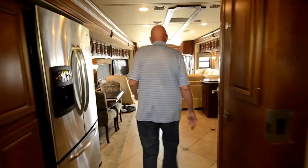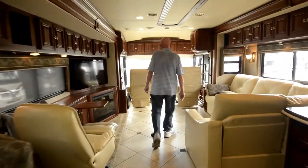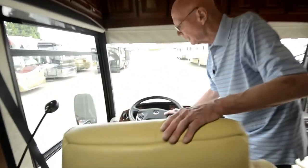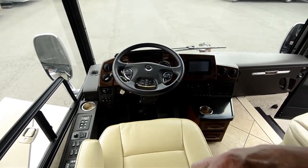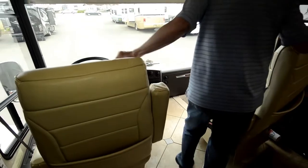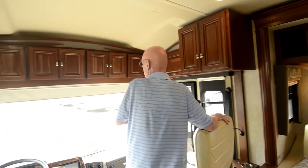Up front, this coach is on a Freightliner chassis with a 450 horsepower Cummins and a six-speed Allison transmission. It's fully equipped with navigation, the smart wheel, computerized leveling system, side-view cameras, and power seats on both sides. Done in ultraleather — very soft and subtle. Beautiful cherry cabinetry. Just nicely done.